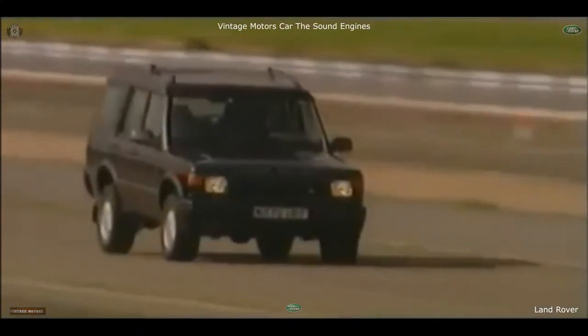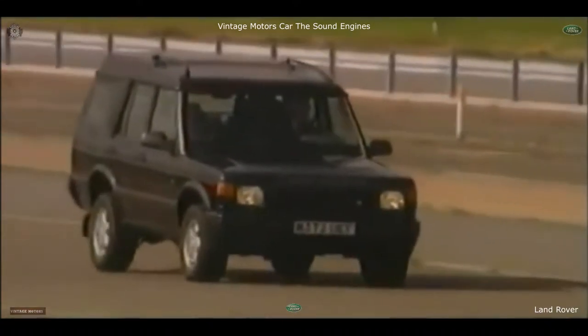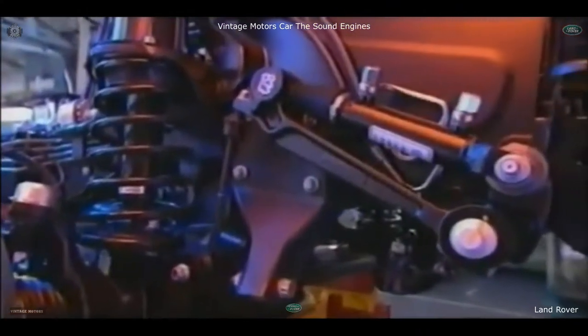A new chassis with new steering geometry. New suspension. Uprated brakes. And four-channel ABS. And a world first for Land Rover: Active Cornering Enhancement.